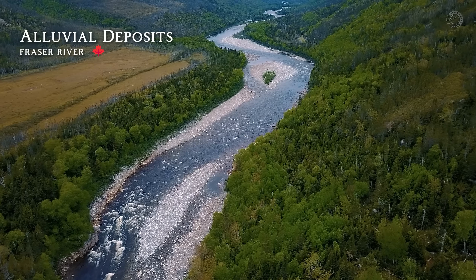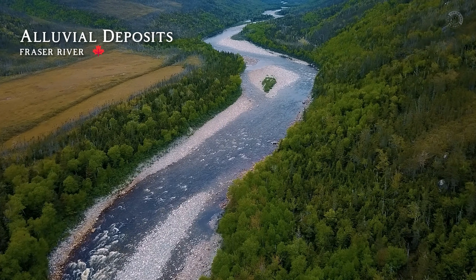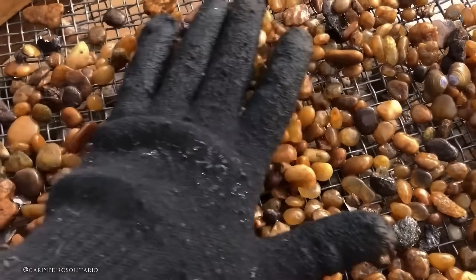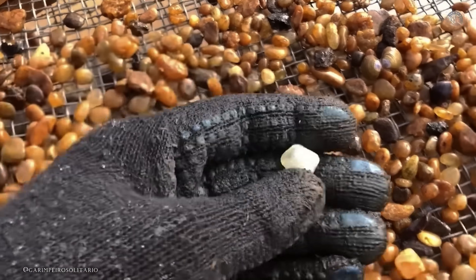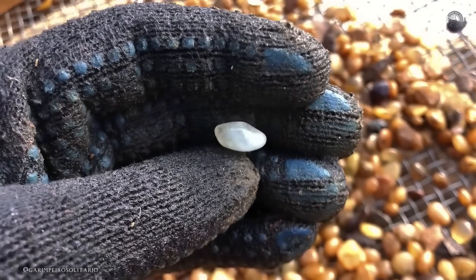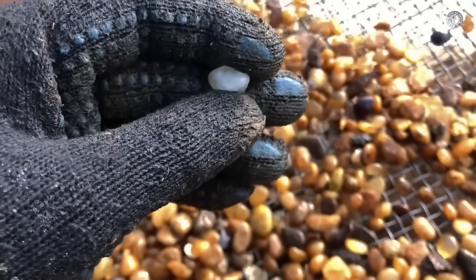But does that mean you could find diamonds anywhere in a river? Not quite, but it's not impossible either. There are specific areas within rivers where the odds are much higher — those are the spots where diamonds and other valuable gems tend to build up over time. These places are known as alluvial zones or alluvial deposits, and they can take thousands, even millions, of years to form. Here's the logic behind it.